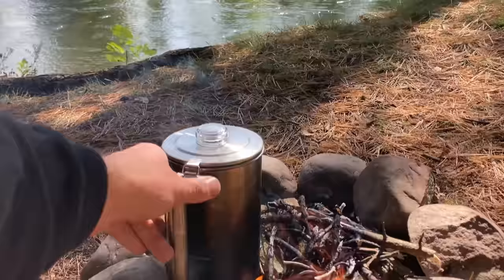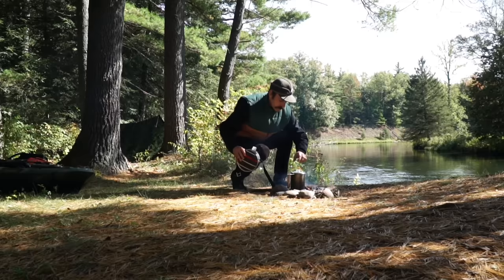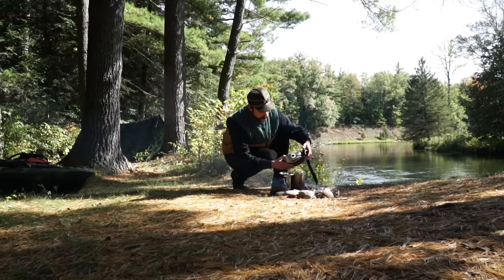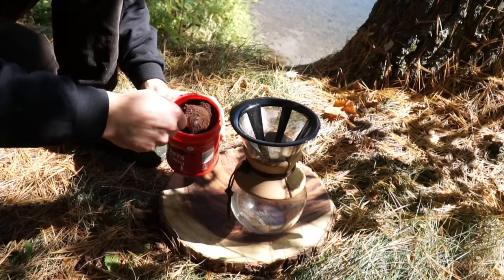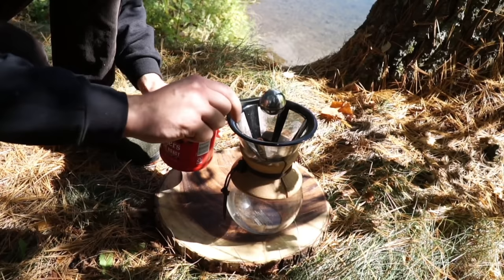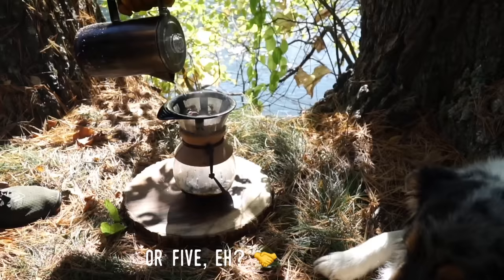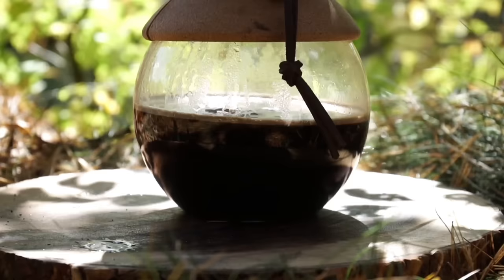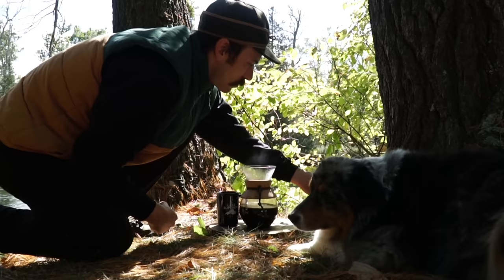How about a couple cups of some hot jitter juice, buddy, over an open fire? Here we'll start by boiling some fresh spring water, and we'll use six scoops of this stuff. When ready, pour our boiling water over the grounds and let it brew. I normally wait a couple chin scratches — then we're good to go.